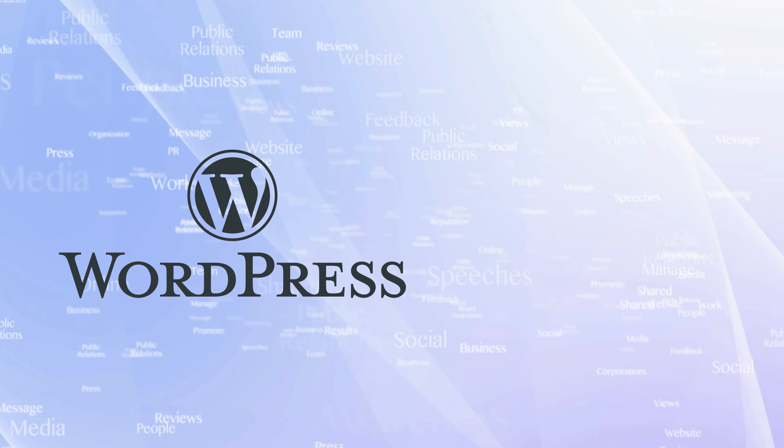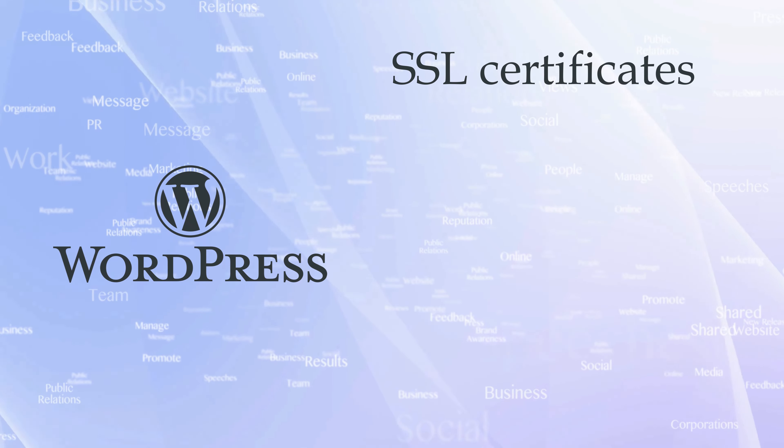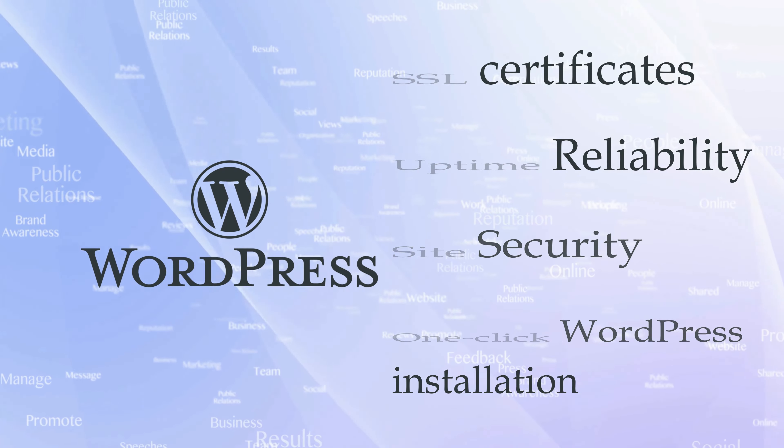The best WordPress hosting services should offer several key features including free SSL certificates, uptime reliability, site security, and one-click WordPress installation, amongst others.